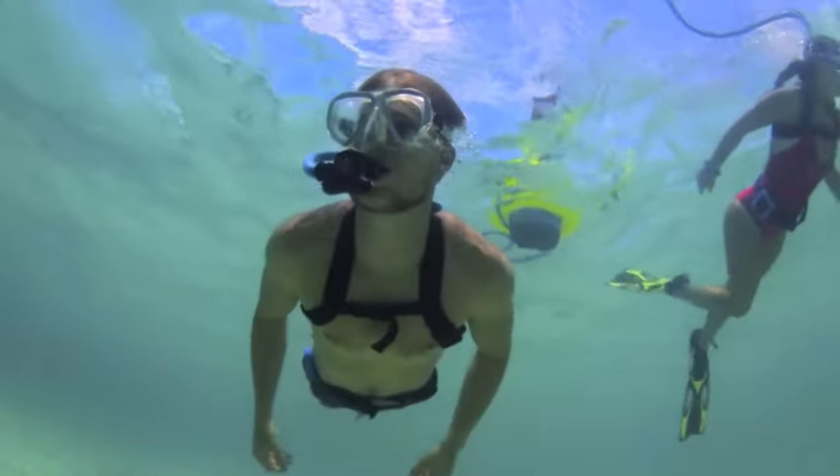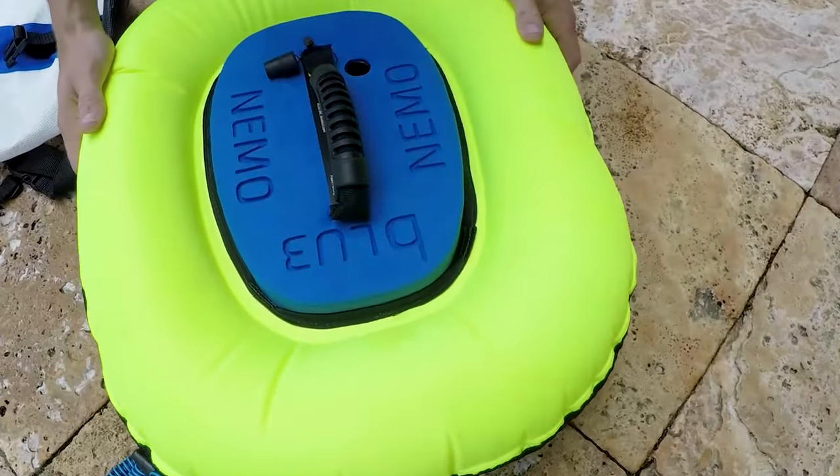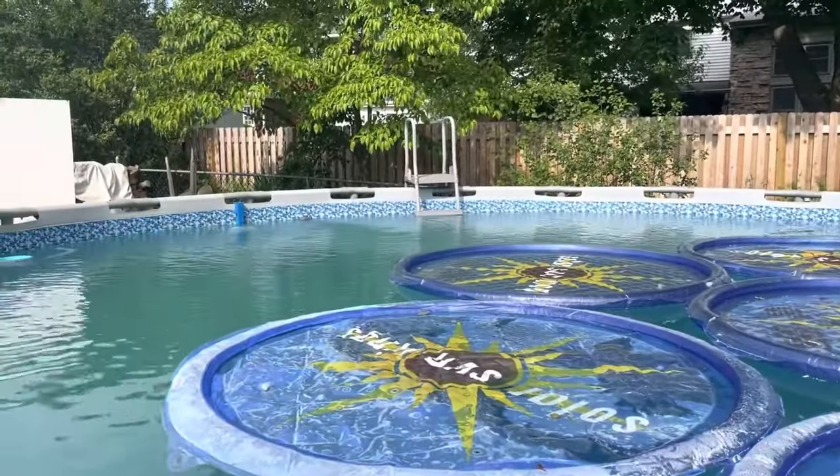Which of these pool gadgets would you love to take on your next pool visit? Let us know in the comments section. See you later!